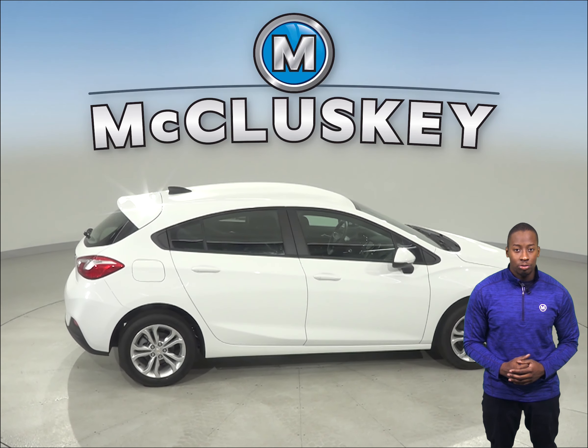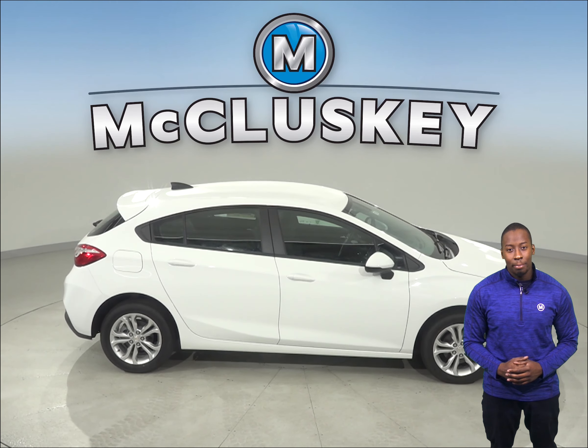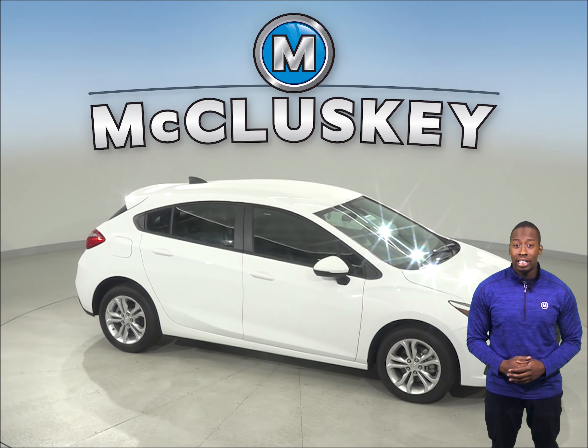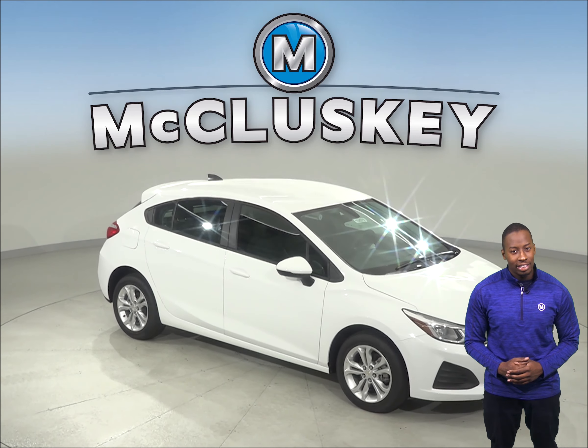When you buy your Cruze from us here at McCluskey Chevrolet, we will cover it with our free lifetime mechanical warranty, good for as many miles and as many years as you own it. So if you are looking into the Toyota Corolla, give the Chevrolet Cruze a look and you will definitely see a difference.